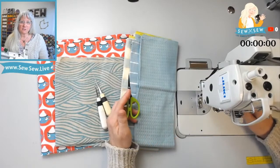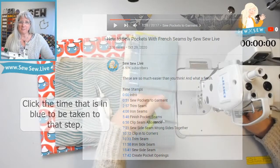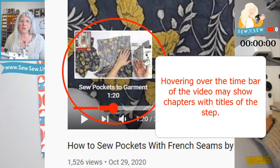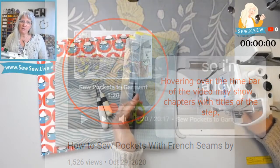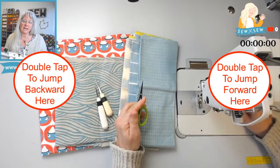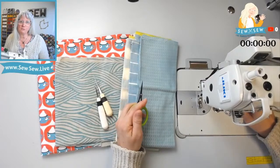You can also look and see if there are timestamps for this project in the description. If you're on a desktop, you can hover over the time bar at the bottom of the screen and see if it's chunked up into chapters, and then go directly to the step you're looking for. You can also tap on the screen on the right or left side of the video picture to make the video jump ahead, forward or backward, if you're on a mobile device.